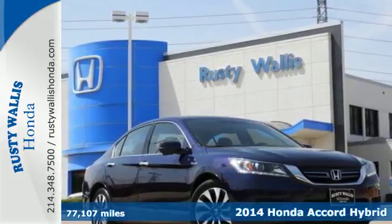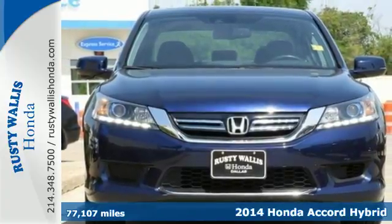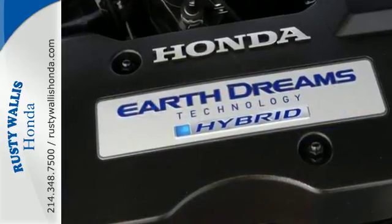Here's a 2014 Honda Accord Hybrid. You'll achieve unbelievable efficiency as the Accord Hybrid seamlessly shifts between three distinct modes: EV drive, hybrid drive, and engine drive.